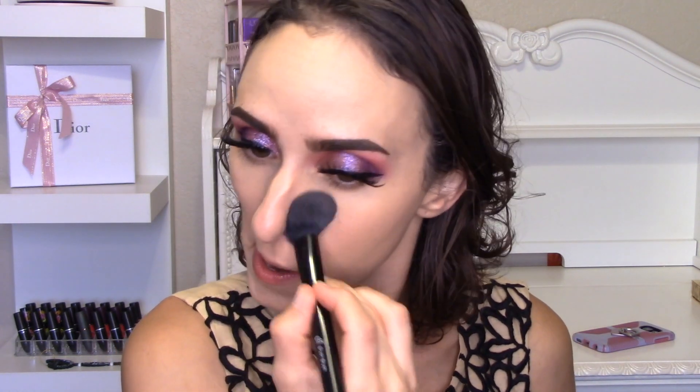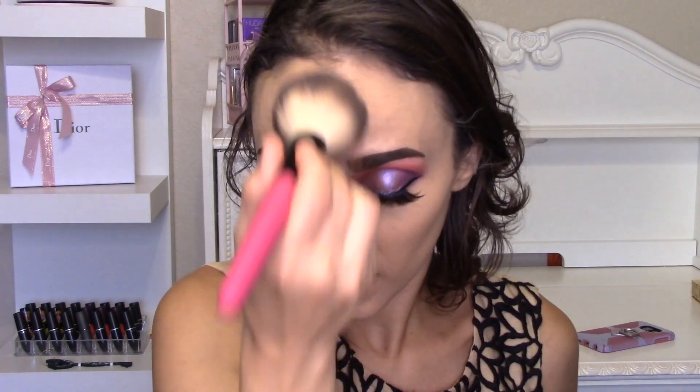For powder I'm going in with the Too Faced Born This Way Ethereal Setting Powder. I got it during the Ulta 21 Days of Beauty and I've really been enjoying it — using it to set my under eyes and my face. I've really grown to love setting powder. The Huda Easy Bake will always be my favorite but this is great. I like to pat it in firmly with a big brush so it looks almost flawless rather than powdery.